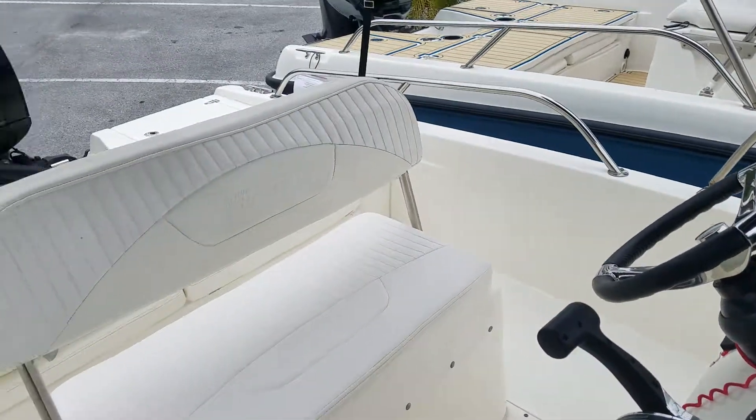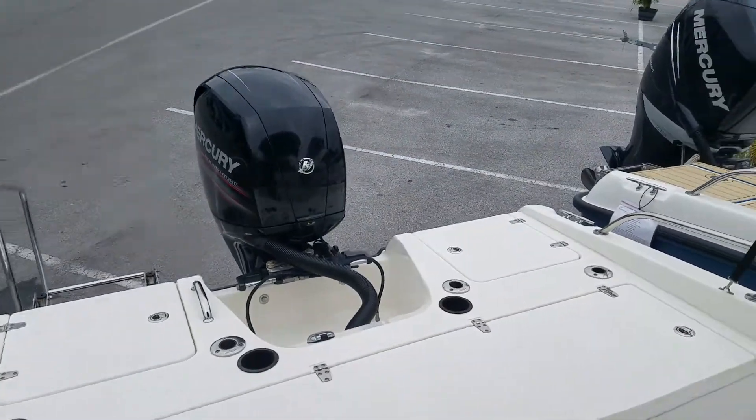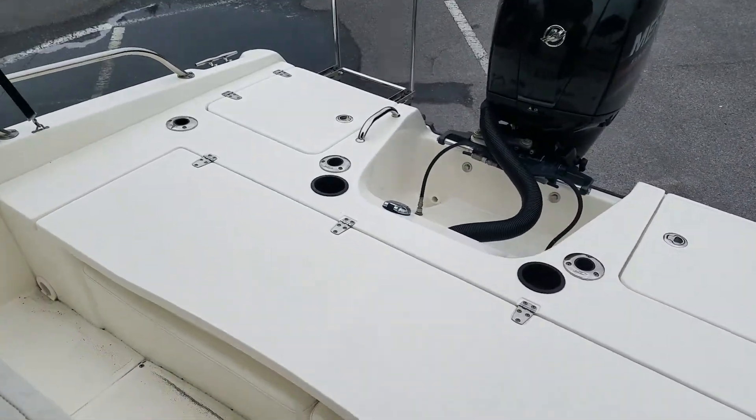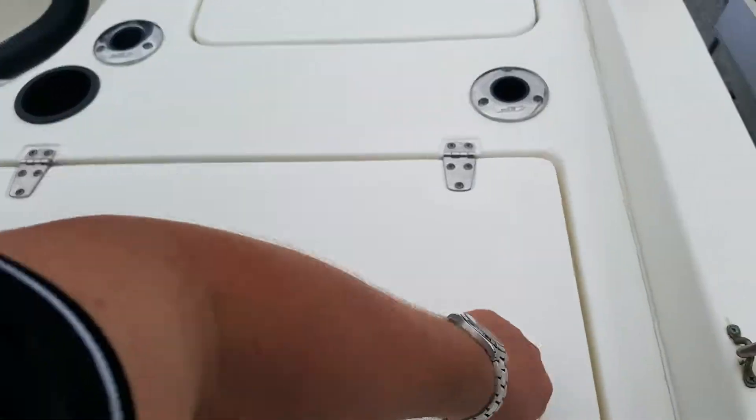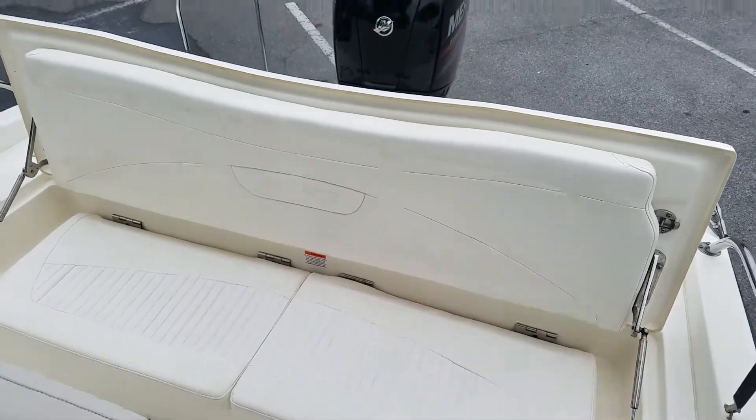Got the reversible pilot bench seat — flips forward and aft. And you've got the fishing platform back here. It lifts up to a bench seat for three to four comfortably.